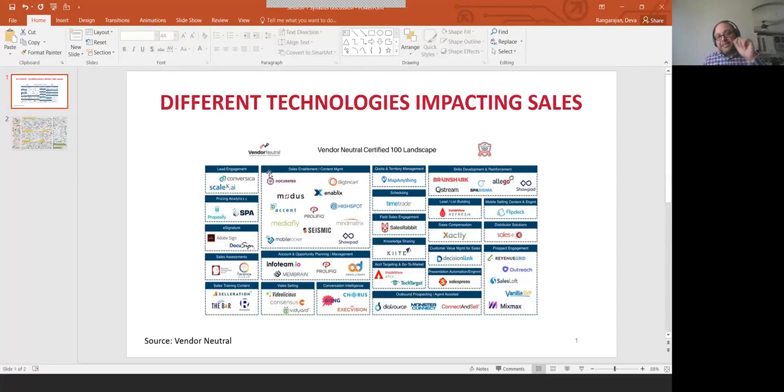You'll hear the terms MarTech and SalesTech. SalesTech is becoming much more prominent — what technologies are available to help the salesperson do the job on a daily basis. Sales tech is going to be in another five to six years where MarTech was five years ago, meaning the space will become much more crowded. You need one of these research services to help you say, 'If I want to go into sales enablement, which platform is right for me?' The list shown covers just the certified top 100 — there are many more players in the sales enablement space.